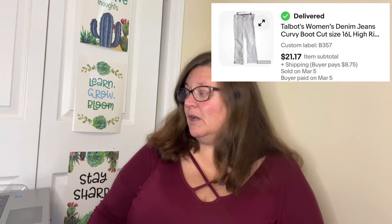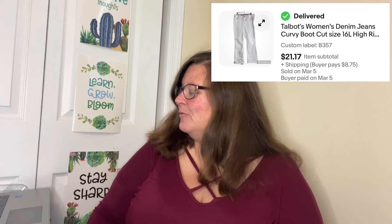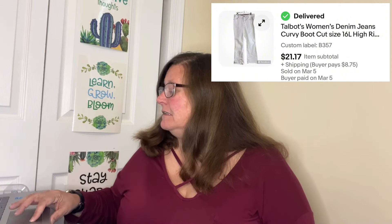Next in Honorable Mention: Talbots women's denim jeans, curvy boot cut, size 16L, high rise, white, long. White jeans — gotta be brave! I believe I got these at Diversity. My cost of goods was $2. These sold on eBay for $21.17 — I must have been sending out offers that day because I have three things that sold for $21.17. After cost of goods and fees, I profited $15.03 on these jeans.